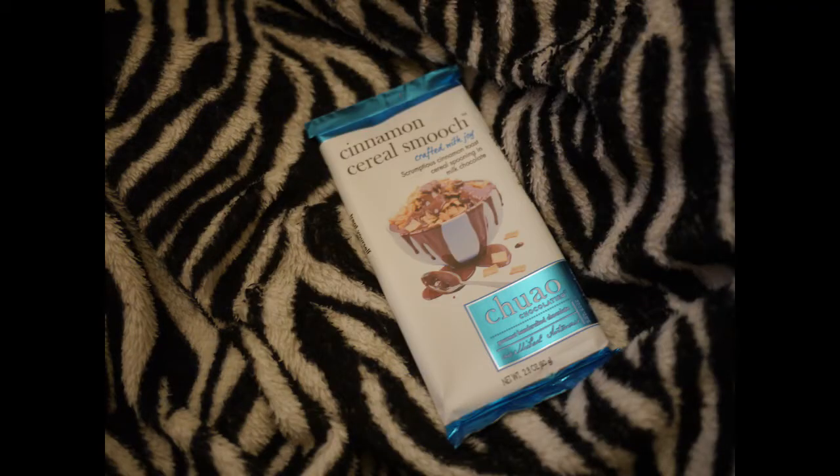Then we have a candy bar — this is a cinnamon cereal bar: 'Scrumptious Cinnamon Toast Cereal Spooning and Milk Chocolate.' Mmm, sounds good! I love cereal, so that's a perfect combo for me.